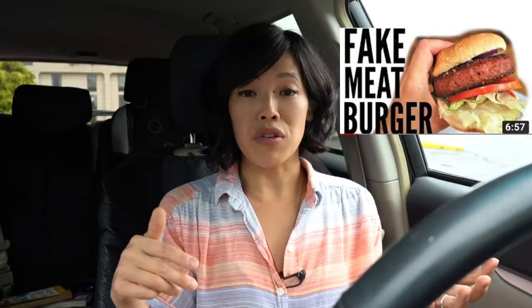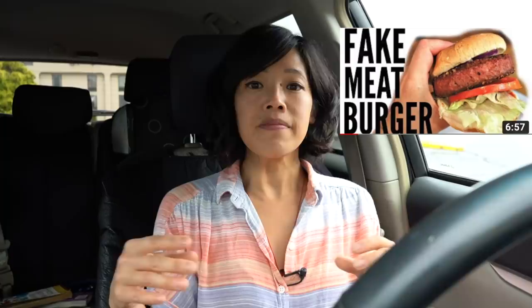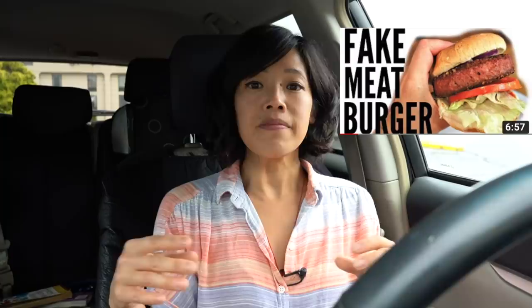A couple years ago I tasted the Impossible Burger's competitor, the Beyond Meat Burger — you can buy that at supermarkets now. Similarly, it's very, very meat-like. It's got a very red raw-meat appearance when you cook it, and when you open it on the inside it's kind of juicy and looks very much like beef. So I'm excited to be tasting my first Impossible Burger.